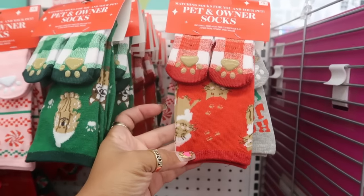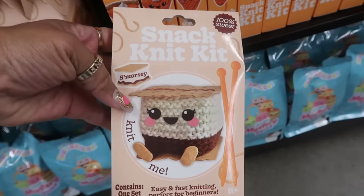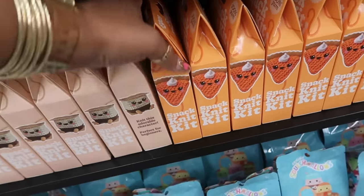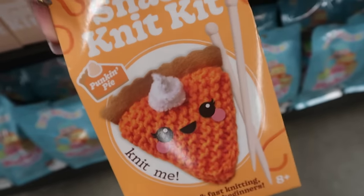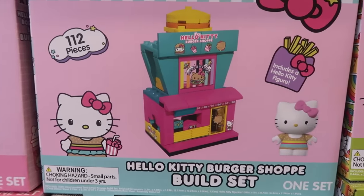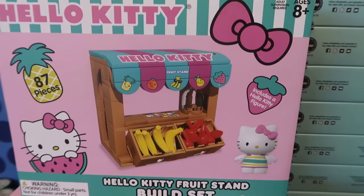They have socks where you get a pair for the dog and a pair for the owner. There are some squishmallows, and these little knit kits are super cute — this one says '100 Sweet' and her name is Smorzy. This one is like a little slice of pumpkin pie and the name isn't 'pumpkin,' it says 'Hey Pumpkin' — I thought that was cute. Then you have the Hello Kitty roller rink build set, a burger shop, a boba tea shop, and a fruit stand.